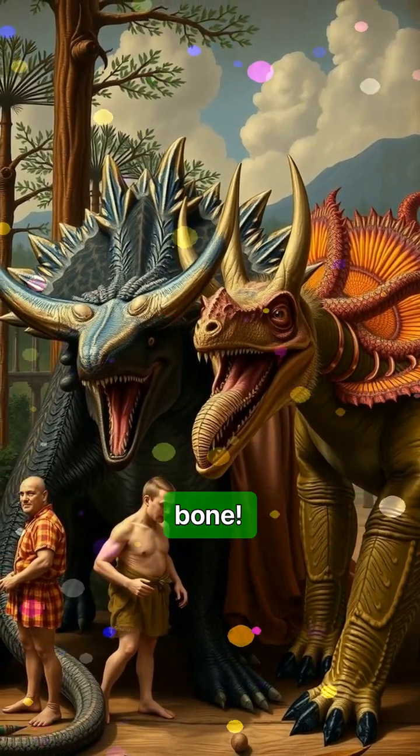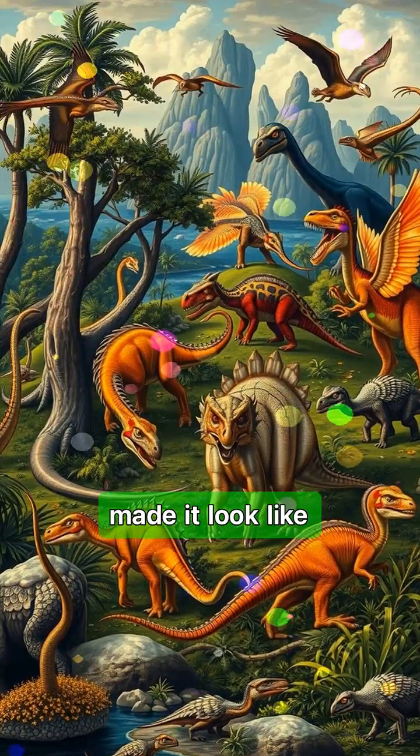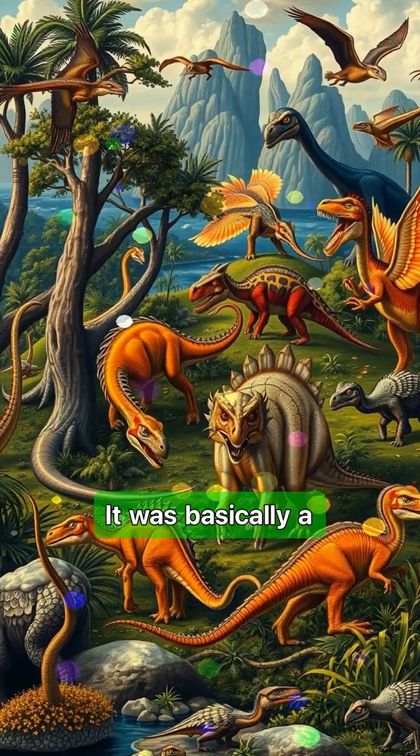Another wild one? Styricosaurus. It had a massive nose horn and a spiky frill that made it look like the medieval version of a Stegosaurus. It was basically a walking tank with a punk rock haircut.